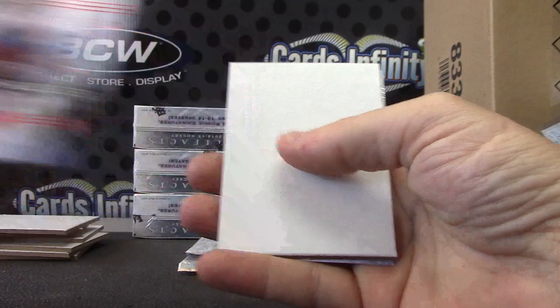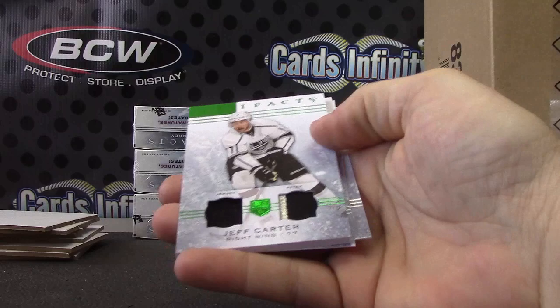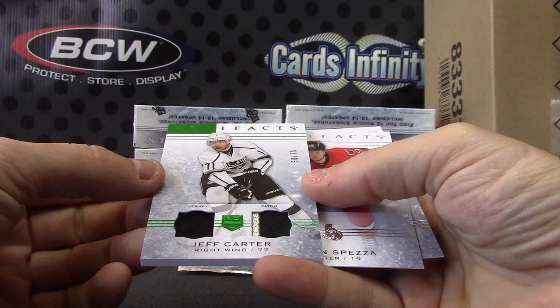Rookie. Super fat — not for any special reason, it's numbered to 75. Jeff Carter, Kings — got a jersey patch. Jeff Carter.